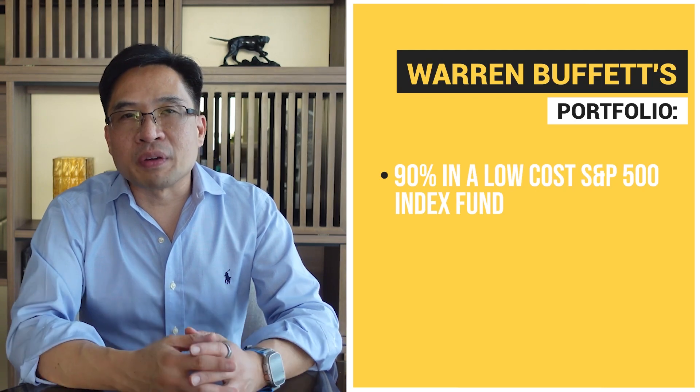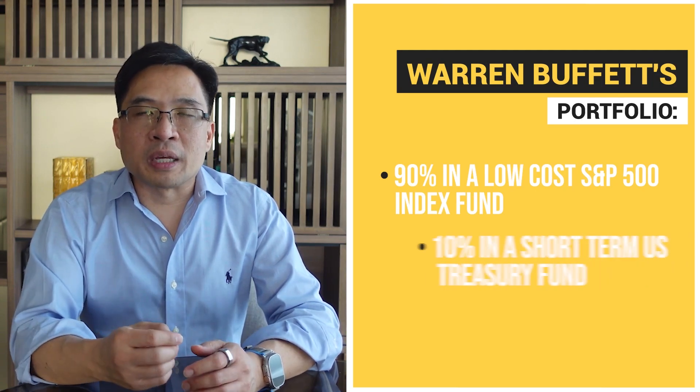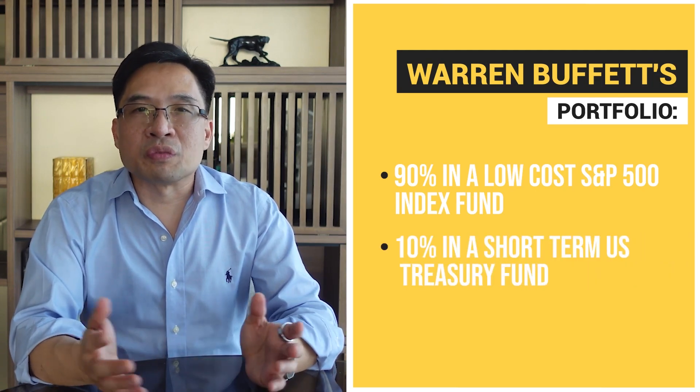Another simple alternative is the Warren Buffett portfolio — the portfolio that Warren Buffett set up for his wife for after he passes away. His instructions to his trustees are to place 90% of the assets in a low-cost S&P 500 index fund and 10% in a short-term U.S. treasury fund.